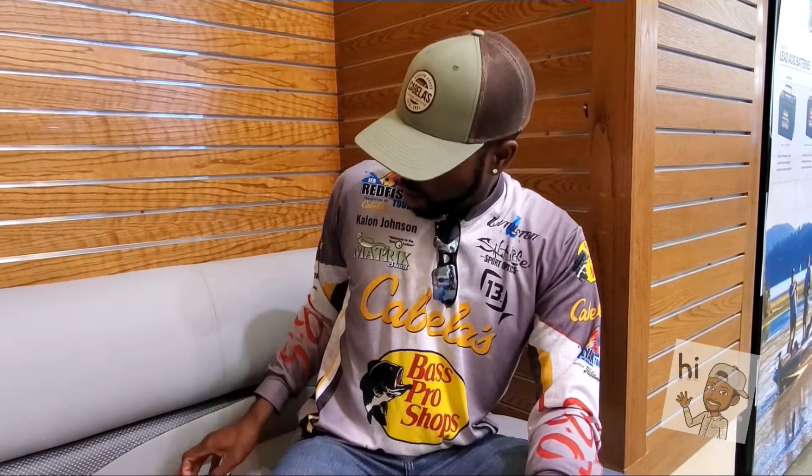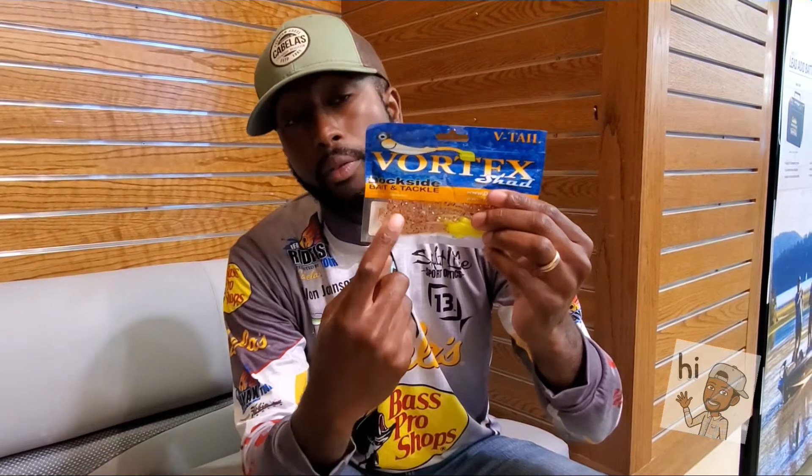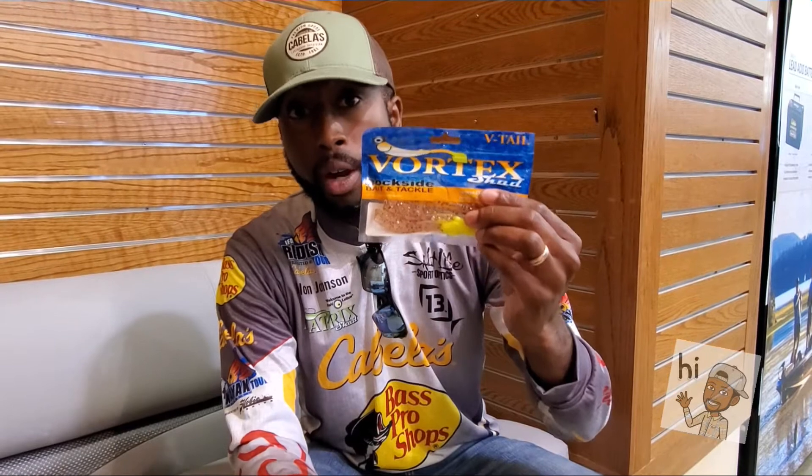Now, underneath these diving birds, we talked about schooling fish — schooling trout, schooling redfish. A lot of people wonder what to throw under those birds. Get yourself a Four Horsemen popping cork, tie on about a 12-inch leader with a 1/8-ounce jig head attached to that. You can put on a Shrimp Cocktail Vortex Shad — this is a very good shrimp imitation that I've been using for a long time, and it works very well.